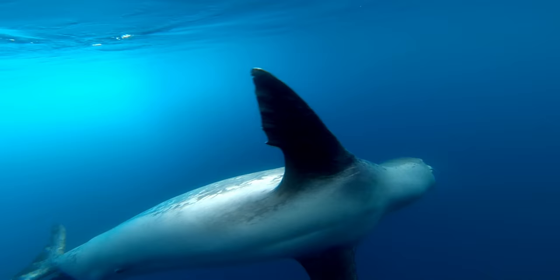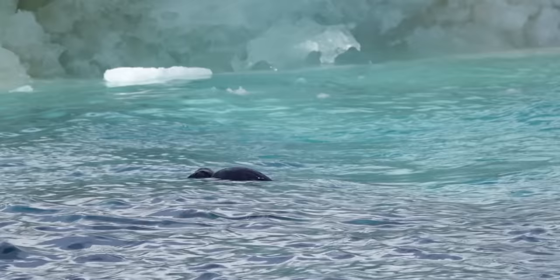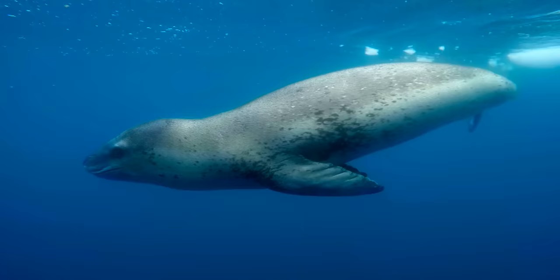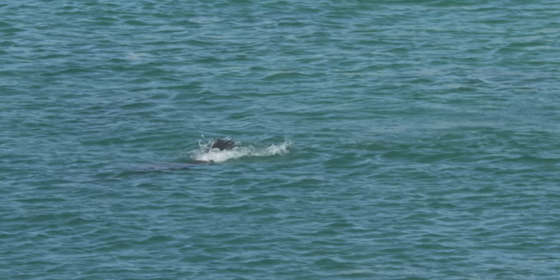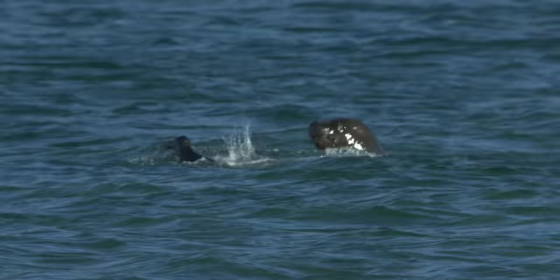Deep below the freezing cold waters of Antarctica lurks a terrifying, prehistoric-looking predator waiting for its next taste of blood. It glides through the ocean with a long and powerful body measuring more than three metres. It sports a sleek black and grey spotted coat. It flaunts a large, almost reptilian head. This may be the last thing a penguin will ever see, or the creature they never saw coming.